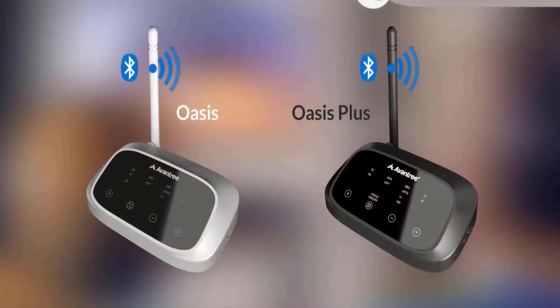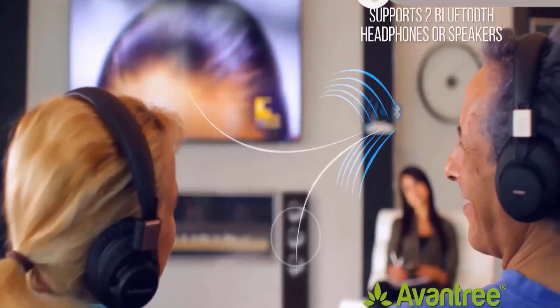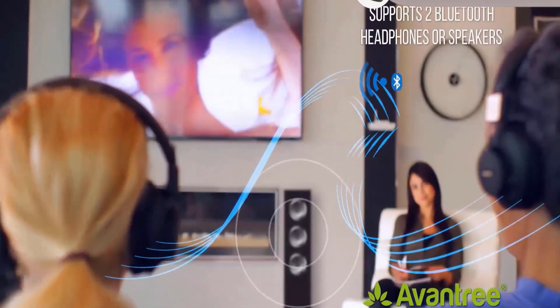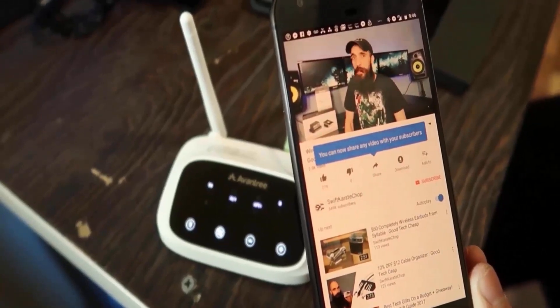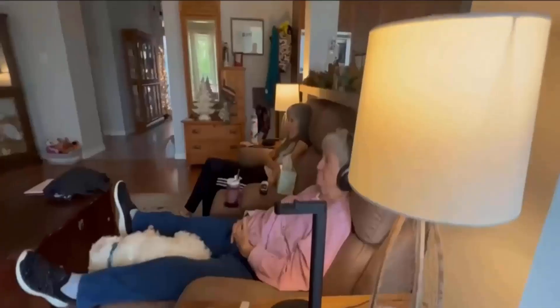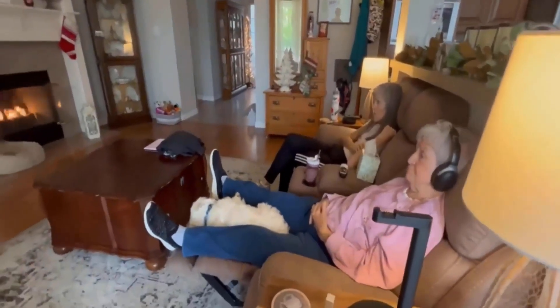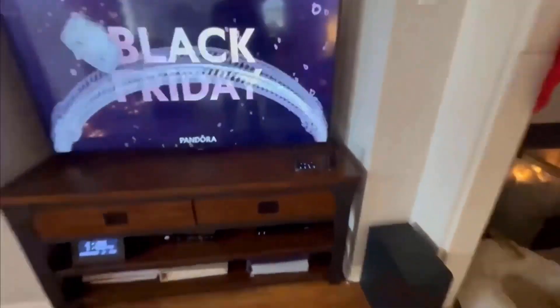It is featured with a dual-link function that allows two Bluetooth headphones to be connected at the same time, and audio will play through both devices simultaneously. It can receive wireless audio signals from your phone so you can enjoy a late-night Netflix session with a partner at your own volumes without waking others in your household. It has a transmitter mode that works with any TV and can be paired with any headphones, iPhone, or Android via Bluetooth.